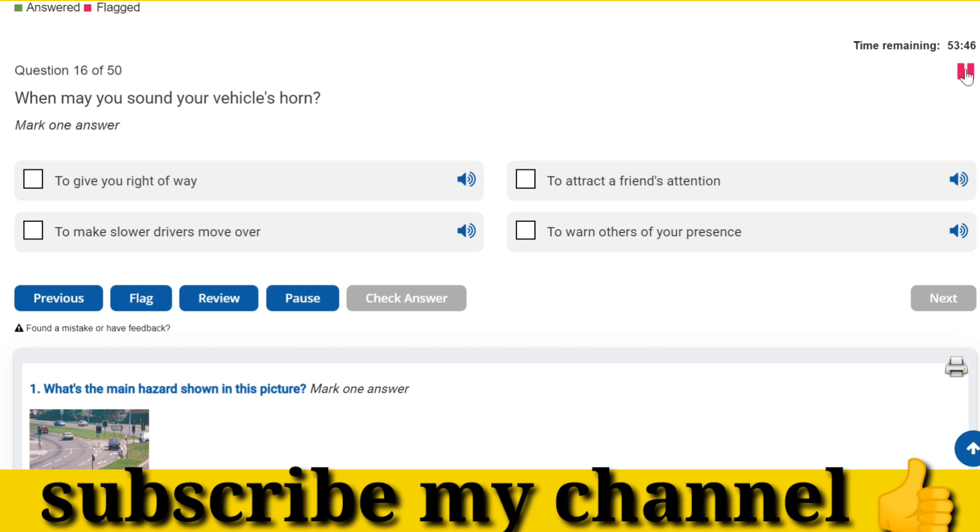When may you sound your vehicle's horn? To warn others of your presence.